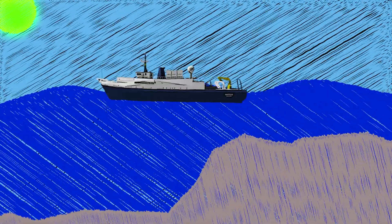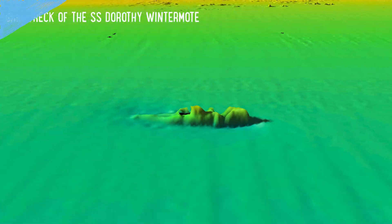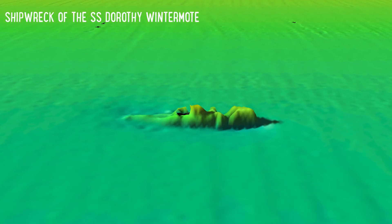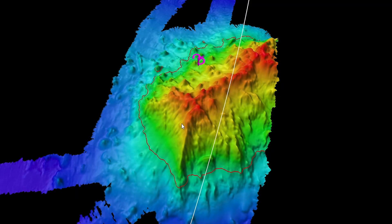In shallower water, the sounds return faster. The multi-beam sonar can be used in multiple ways, from providing images of shipwrecks and hydrothermal vents along with traditional seafloor features such as seamounts and trenches.